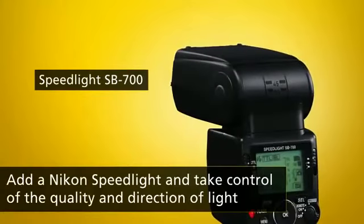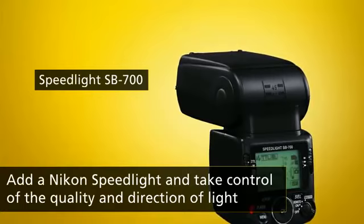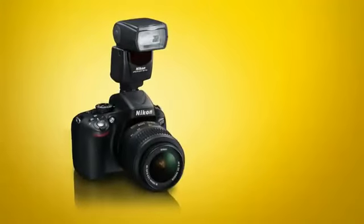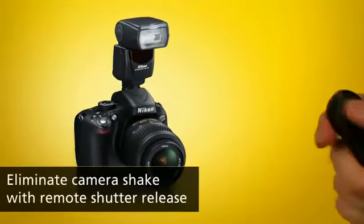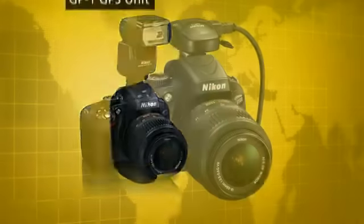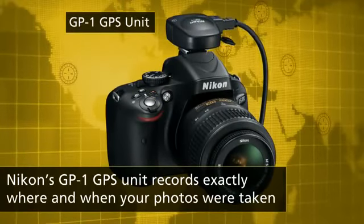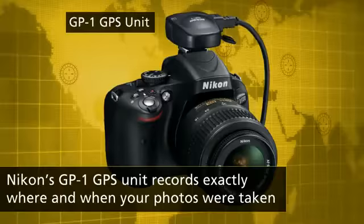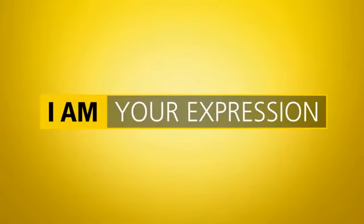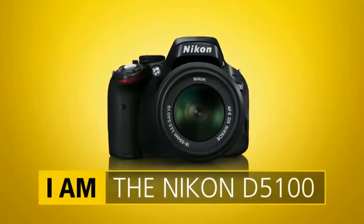You can capture better exposures and explore creative lighting with Nikon's external speedlight flash. A remote shutter release is a great way to capture sharp close-ups and self-portraits. You can even record your shooting location using Nikon's GP1 GPS unit. Stimulate your creativity and capture the world your way with the Nikon D5100.